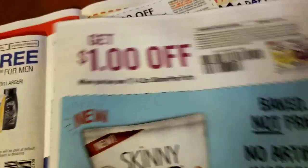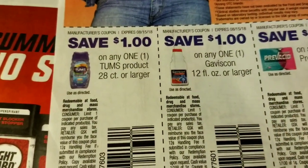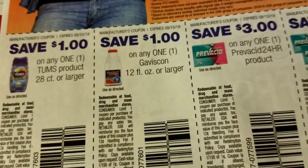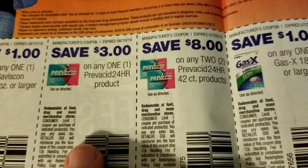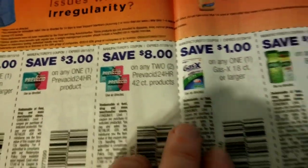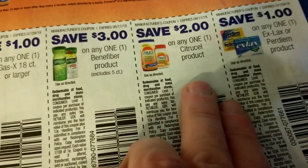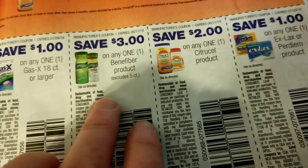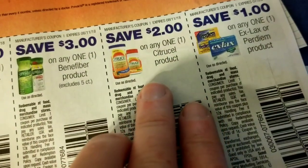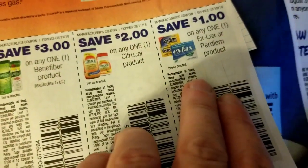That's Skinny Pop Puffs — never heard of them. A dollar on some Tums. There's Gaviscon, Prevacid — it's three dollars on one or eight dollars off of two. GasX, Benefiber — those are three dollar coupons, pretty high value. I've been getting a lot of Benefiber coupons at Rite Aid on the cash register tape.